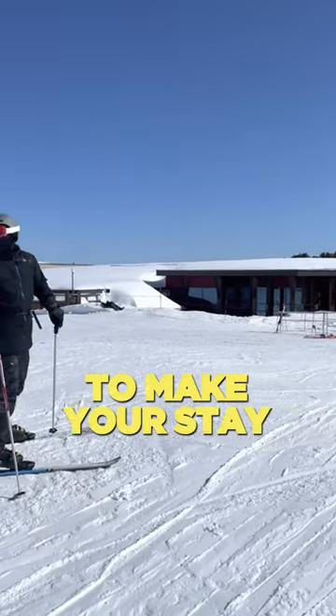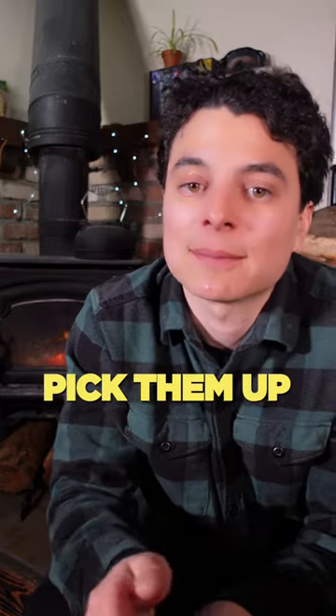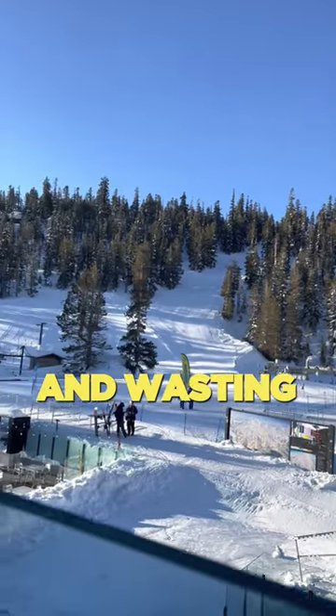Tip number three to make your stay at Mammoth Mountain stress-free. If you need ski or snowboard rentals, pick them up the day before if possible. This way you're ready to hit the slopes without waiting in line and wasting valuable ski time.